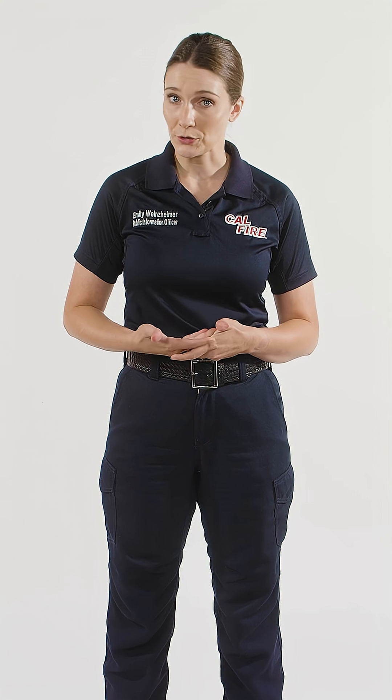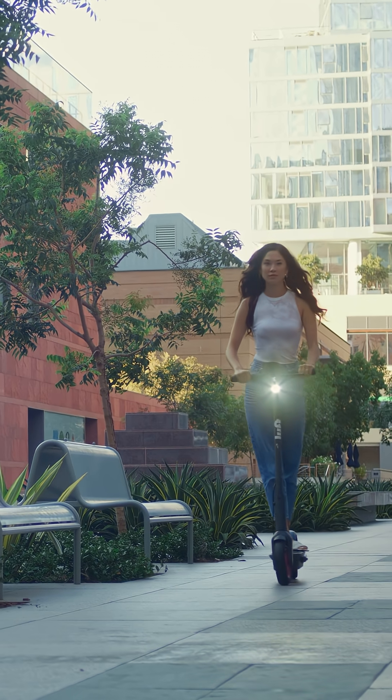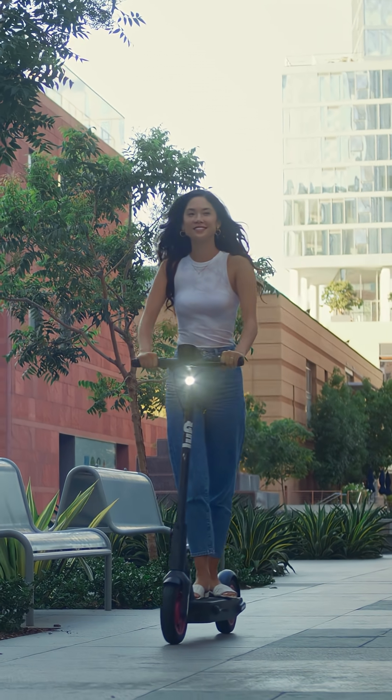Did you know that lithium-ion batteries power most of the electronics and devices we use in our homes? Cleaning our homes, watching streaming platforms, even riding e-bikes and e-scooters — all powered by lithium-ion batteries.